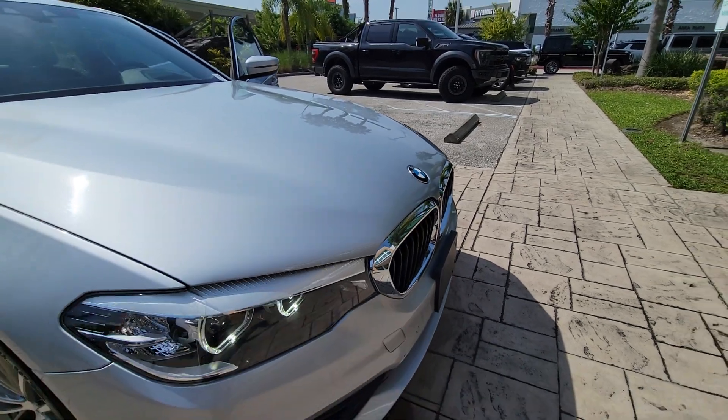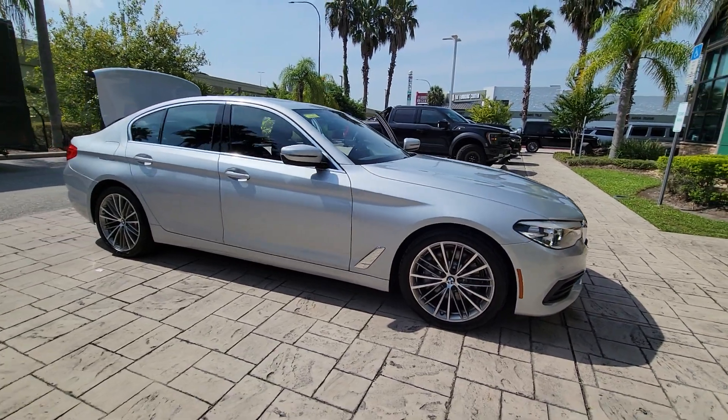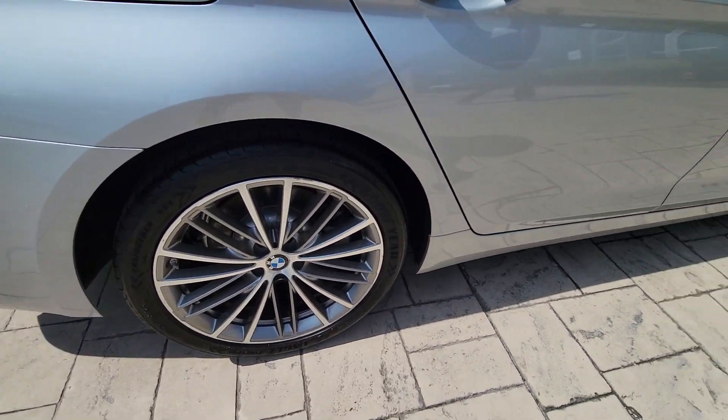Enjoy the view of this 2019 BMW 530i. With less than 50,000 miles on the odometer, this vehicle provides excellent value. See for yourself when you take it out for a test drive.